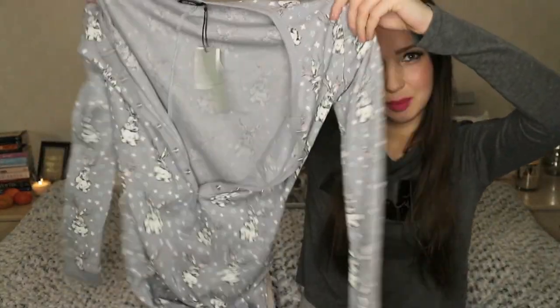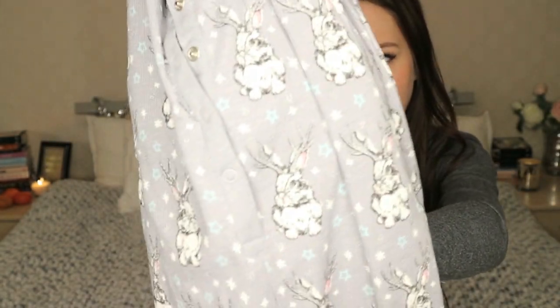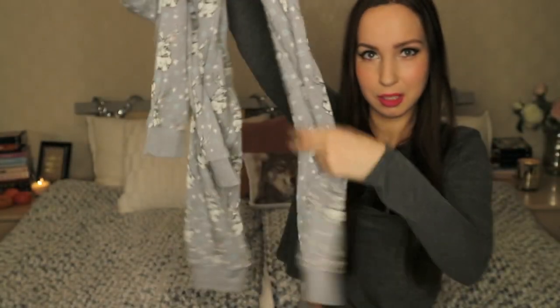And this onesie — it's a PJ. I was on the Victoria's Secret site and I saw onesies but they were a bit too expensive just for PJ onesies, so I got this one from BigBok. They're Christmasy with bunnies and it's in grey color. Long sleeves, long leg sleeves.